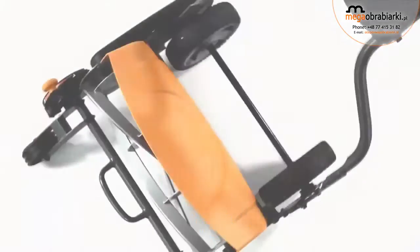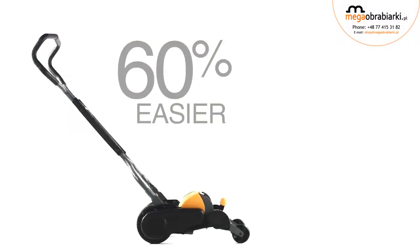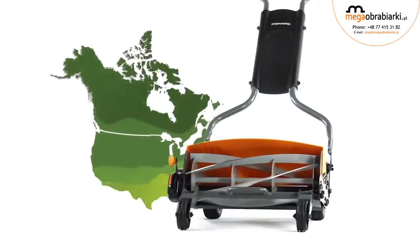The Fiskars Stay Sharp Max Reel Mower is the world's most advanced reel mower. It's 60% easier to push and delivers twice the cutting energy to power through tough spots. An innovative cutting system stays sharp longer and cuts all grass types easily.